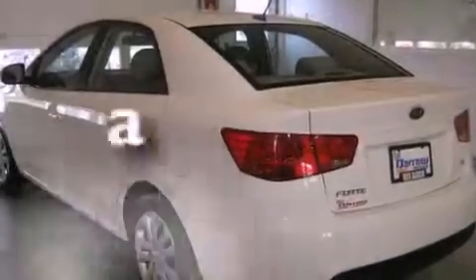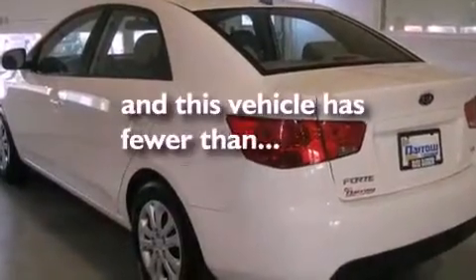Heated side view mirrors are also included, and this vehicle has fewer than 34,000 miles on the odometer.